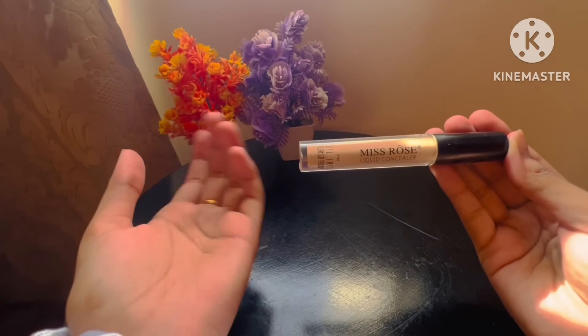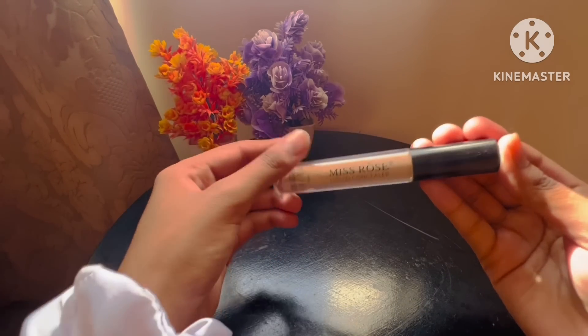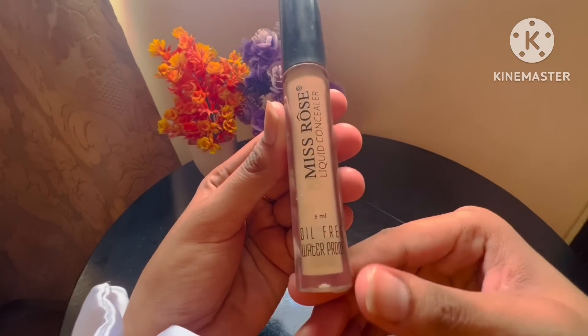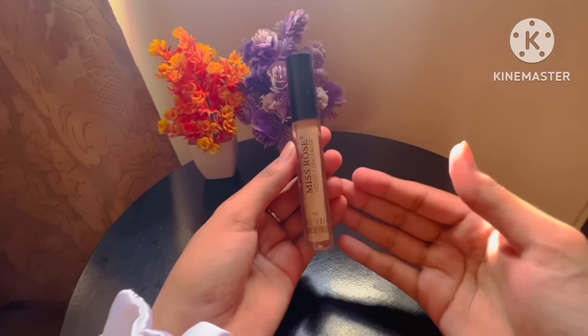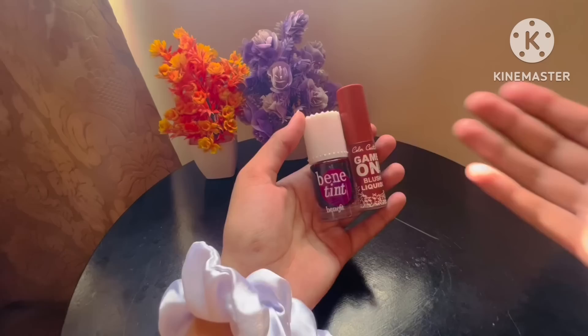The next step is totally optional. If you have any dark spots or discoloration on your face, you can use the Miss Rose Concealer. It is very affordable, so you can purchase it if needed.